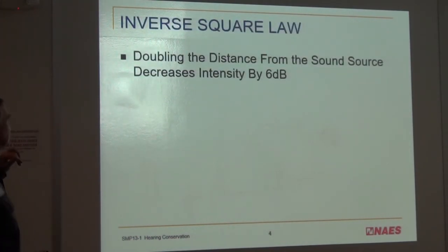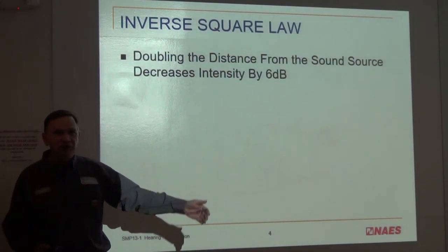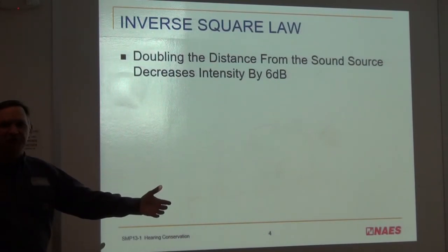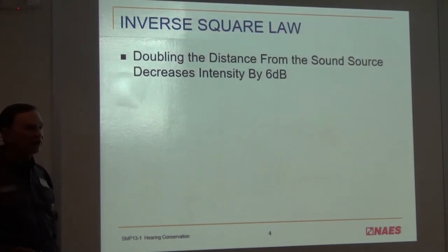To give you more information: doubling the distance from the sound source — if you're 50 feet away and move to 100 feet — drops the level by only 6 decibels. It's not cutting decibels in half. You're not going from 100 decibels to 50; you're going from 100 to 94, so you're still in that noise area.